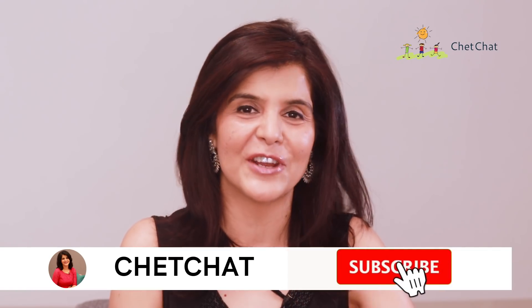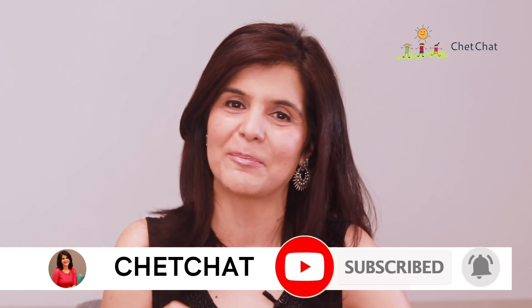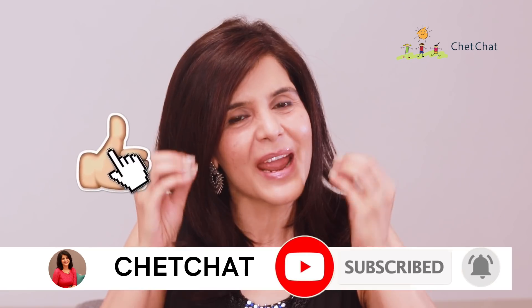Hey, this is Chetna and you're watching Chet Chat. Today we're talking about the best free app for school students to use to solve their math problems. In school we tend to have favorite subjects and then there are ones that we are allergic to, and we do everything under the sun to stay away from those subjects.